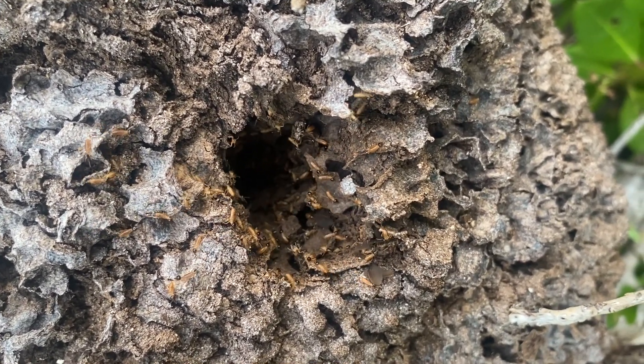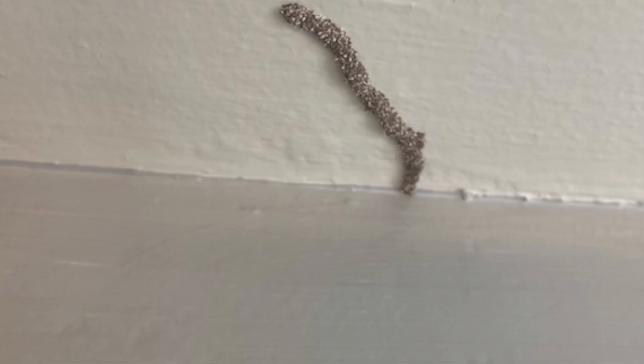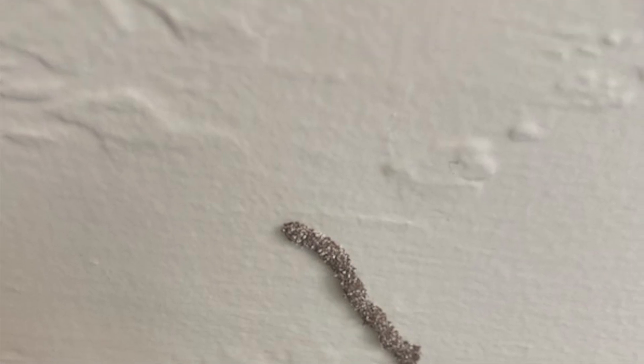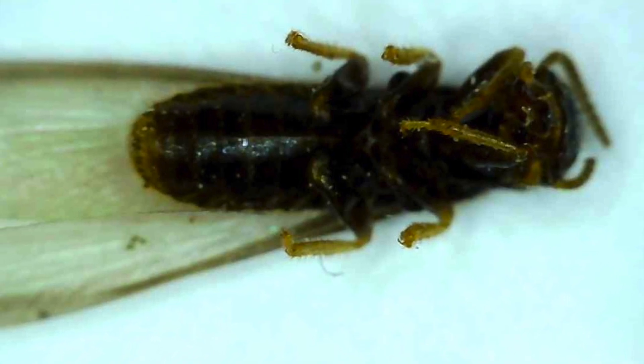It's real easy to confuse termites with carpenter ants and various other look-alikes. Even a sowbug can throw somebody off, even someone like me when you're looking at a picture. So if you have any questions on termites, reach out to us at www.rovepestcontrol.com and we will get you connected with the best person in your area to help you out.